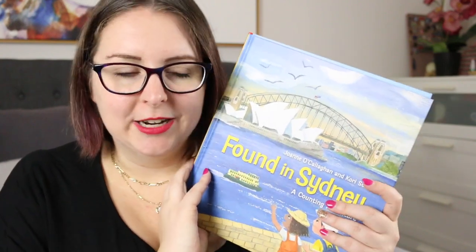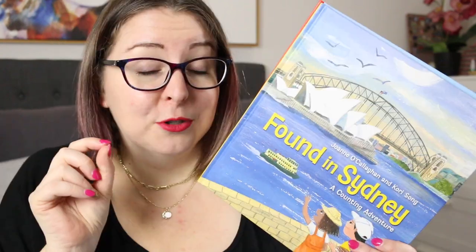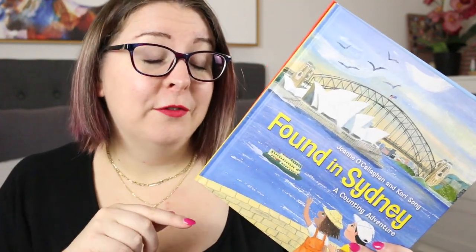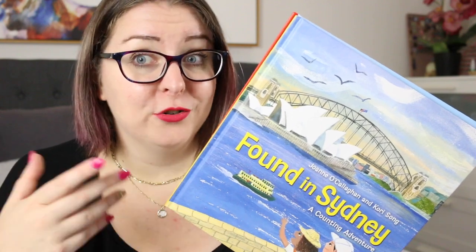These books would also be really fun to use in a classroom to create your own little travel guide for a particular place, more specifically at the start of the year. You could even use them as a jumping-off point to create your own counting book based around your school if you wanted to.